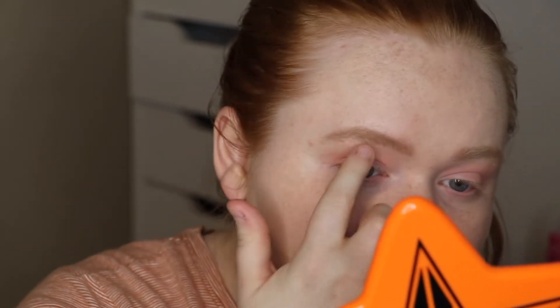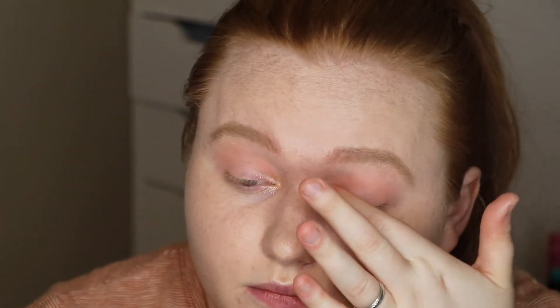Now I'm going to go into the super shock shadow, which was number two — Side to Side. I'm going to apply this with my finger because it just applies best like that. I'm going to pat a little bit up on the brow bone — I don't really like too much glitter on the brow bone, but I do want a little something there for highlight. I'm also going to put the shade in the inner corner; it's just so pretty for the inner corner.